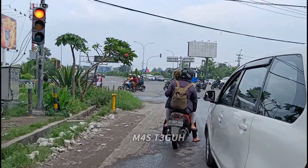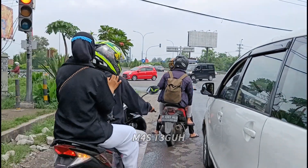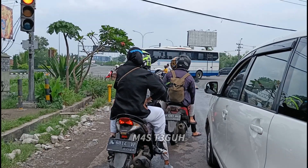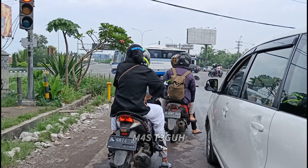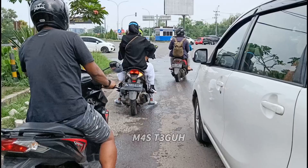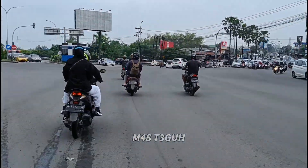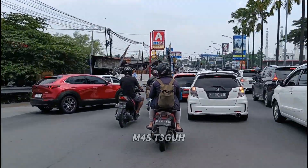Hari ini saya akan mereviewkan rute jalan menuju wisata Pintu Langit, menunjukkan juga medan jalan saat ini, serta kondisi saat kita menuju wisata Pintu Langit. Ini saya arah dari Surabaya menuju arah Malang, sudah berada di Bypass Pandaan, sedang lampu merah. Lampu merah di sini agak lama, jadi harus bersabar. Dan setelah lampu hijau, kita lanjut perjalanan kita ke arah Malang melalui Taman Dayu.